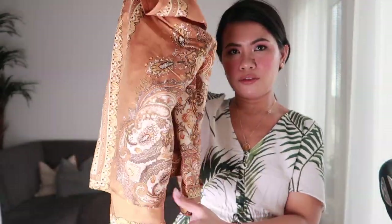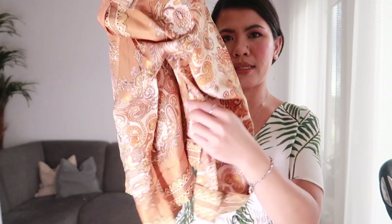On both sides of the top there's a slit. This is how it looks on me — it's size extra small but it feels like an upper-size extra small. The feel of the material is really nice, it feels really expensive I would say, and I really like it.